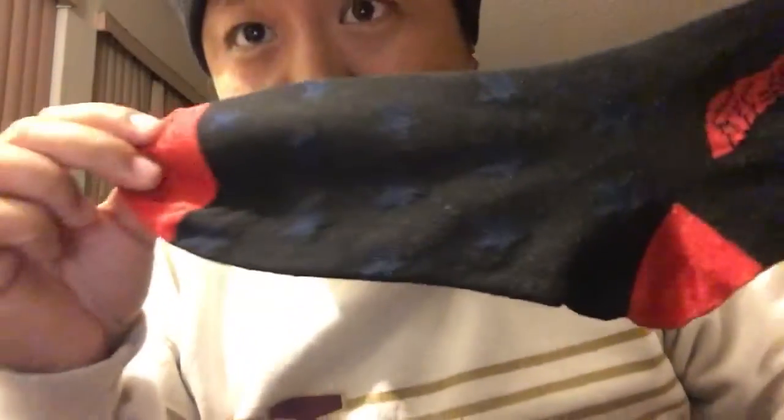Looks like Funko's doing socks now — they're just expanding into every type of clothing and merchandise they can: shirts, hats, scarves, the whole home series with salt and pepper shakers and mugs, keychains, pop figures, and now socks. It's a pair of Wonder Woman socks with Wonder Woman in pop form on them. They're kind of thin though. I didn't even notice — the design on the bottom is blue stars with a black background. Cool Wonder Woman socks.